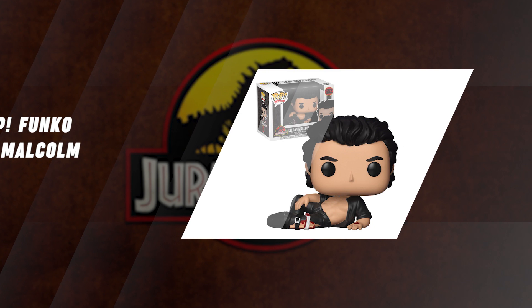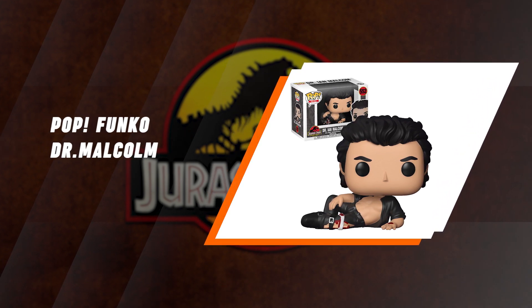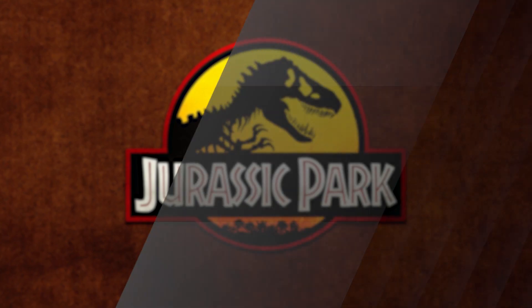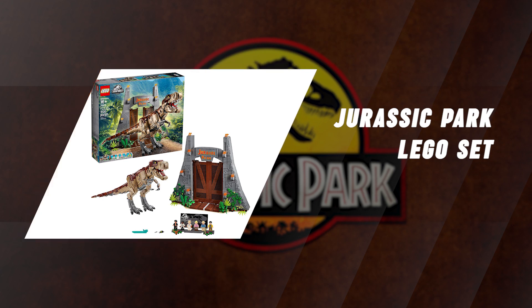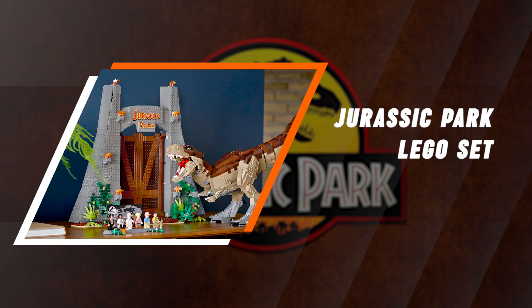Funko Pop gave the fans exactly what they wanted with this limited-edition shirtless-wounded Dr. Ian Malcolm Pop, striking his oh-so-famous pose from the film — you know which one. The LEGO Jurassic Park T-Rex Attack Set is a truly incredible set with over 3,000 pieces, featuring a huge Tyrannosaurus Rex, the Jurassic Park Gate, and a cast of Jurassic Park character minifigs.